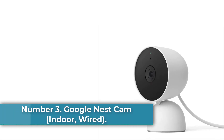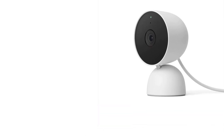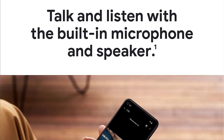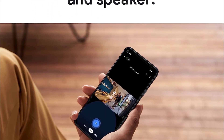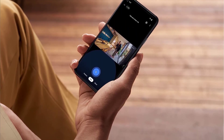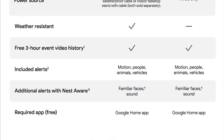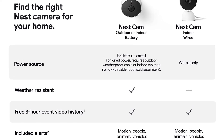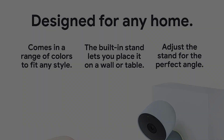Number 3: Google Nest Cam Indoor Wired. Why we picked it: We like Google's battery-powered Nest Cam that works indoors or outside, but it's one of the pricier home security cameras out there. Although it isn't quite as versatile, the Nest Cam Indoor Wired offers many of the same features for around $80 less. Easy to set up and manage, the Indoor Nest Cam delivers sharp 1080p video, accurately detects motion, and can distinguish between motion from people, animals, and cars. Just keep in mind that you must subscribe to a paid Nest Aware plan to view video that's more than 3 hours old, and to use the camera's face recognition feature.